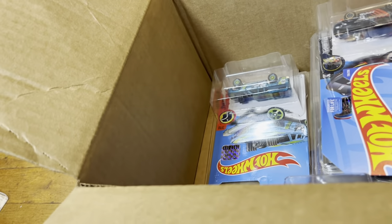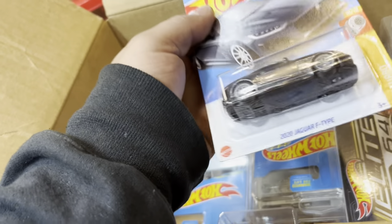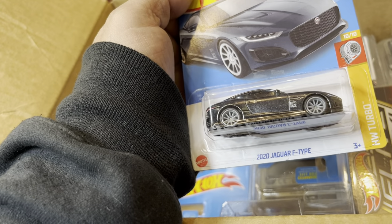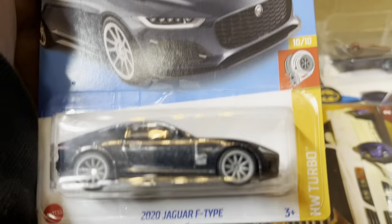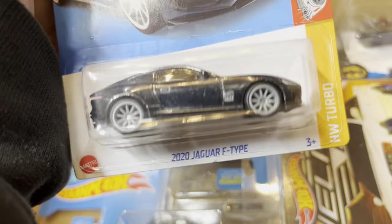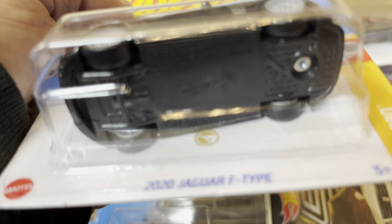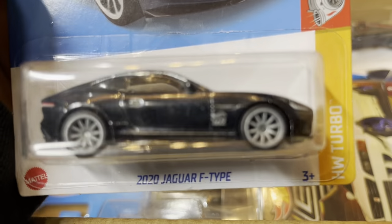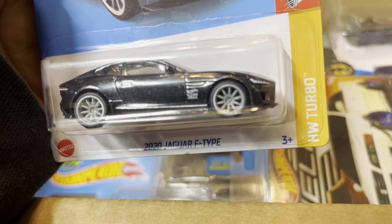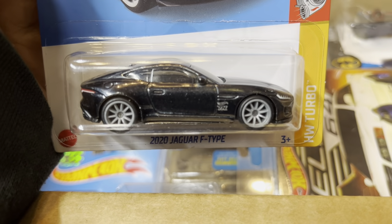Another super treasure hunt — look at that! It's a 2020 Jaguar F-Type. Beautiful color. There's a gold thing right there — that stands for super treasure hunt — and 'TH' right there for the Hot Wheels logo, treasure hunt.